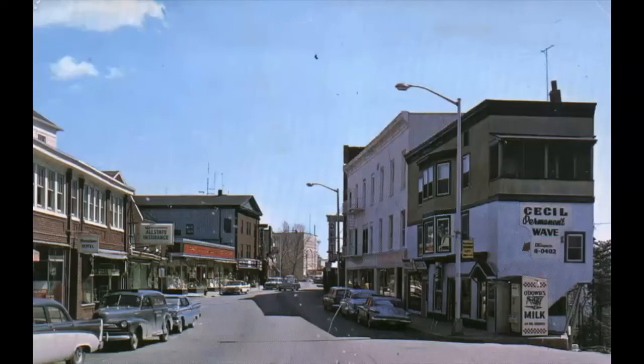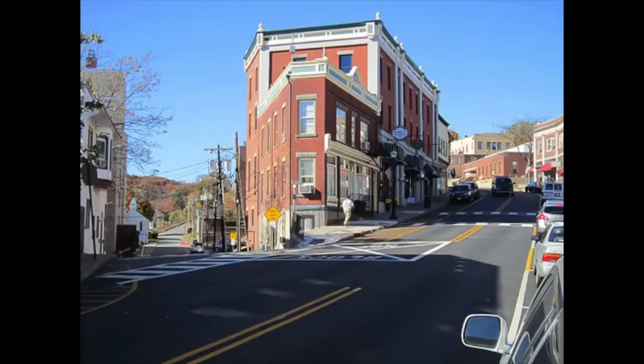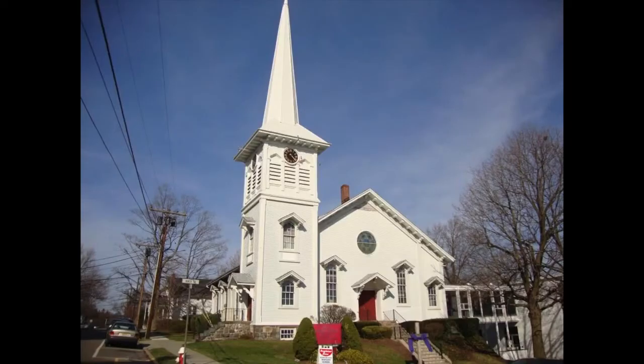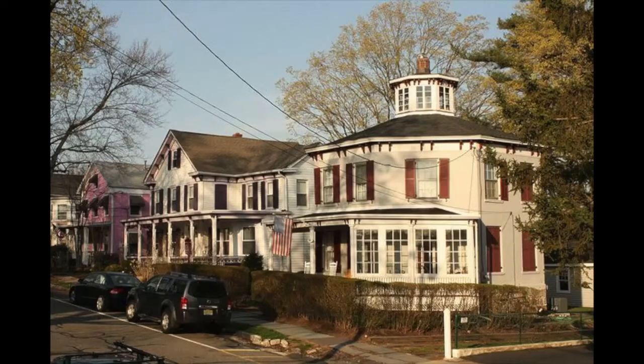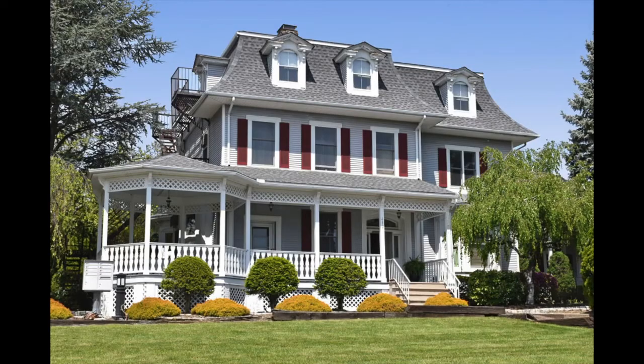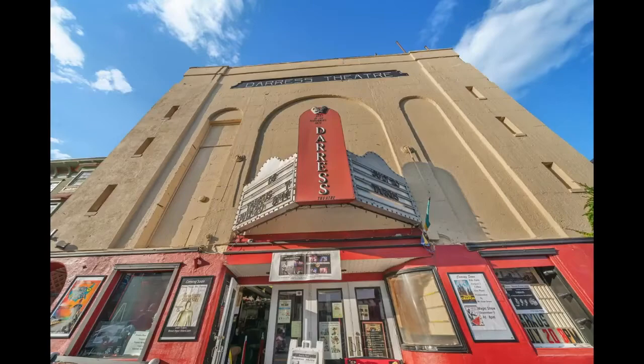A walking tour of Boonton's main street and surrounding areas offers a colorful architectural tapestry of the town's cultural and social history. Every building and every home tells a part of the story of how a small American town facing economic ups and downs managed to hang in there as a community over many generations.